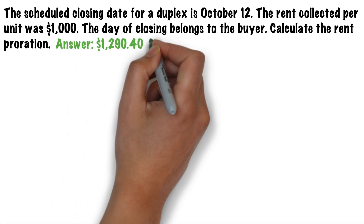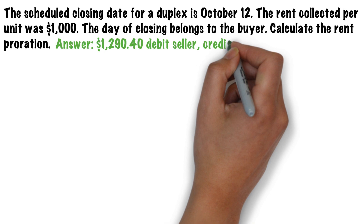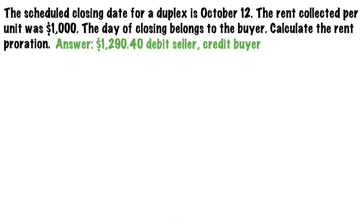All right, how did you do? Did you get $1,290.40 debit seller, credit buyer? Here's the solution.